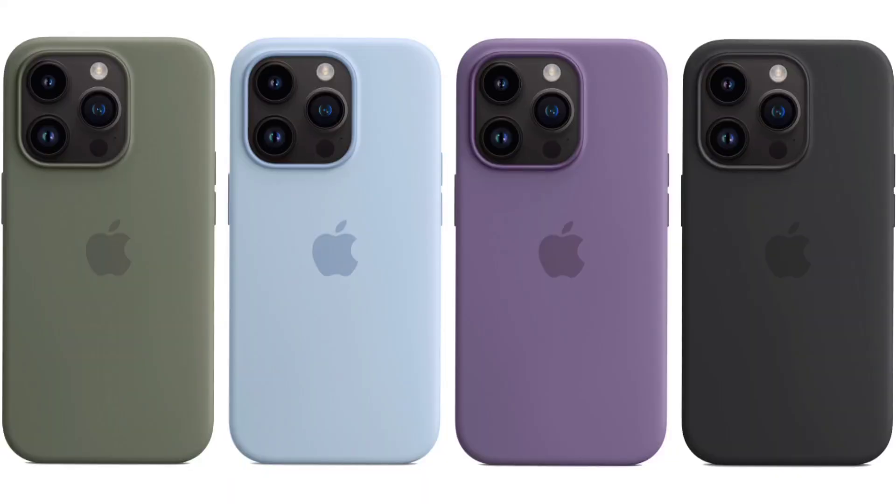Apple has also launched silicon cases for the iPhone 15 series, focusing on eco-friendly and recycling initiatives. So Apple's accessory lineup for the 15 series includes these silicon cases.